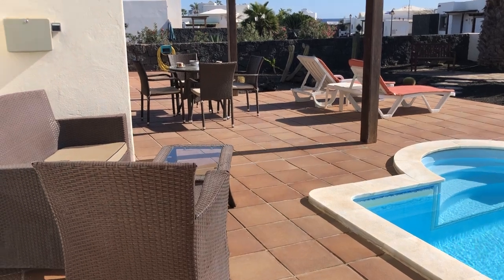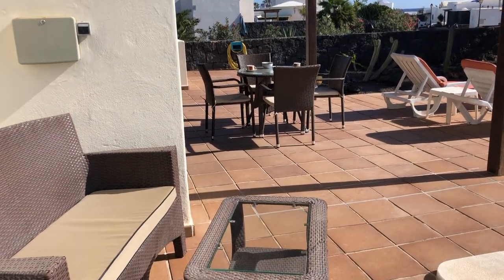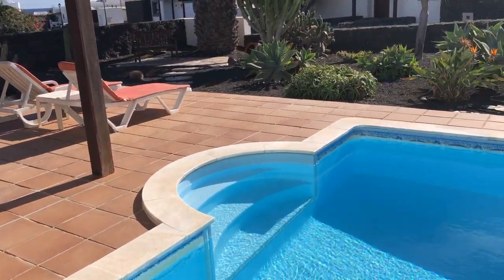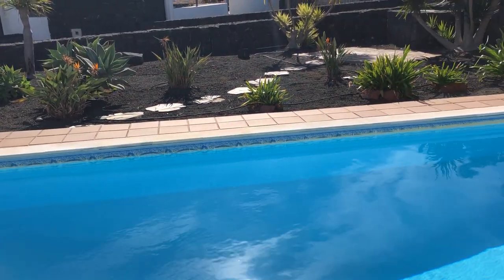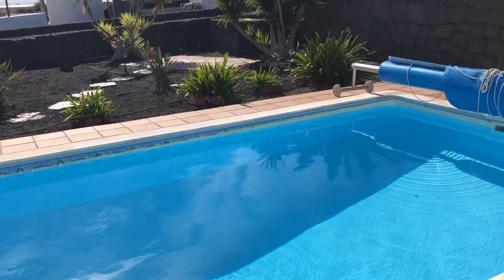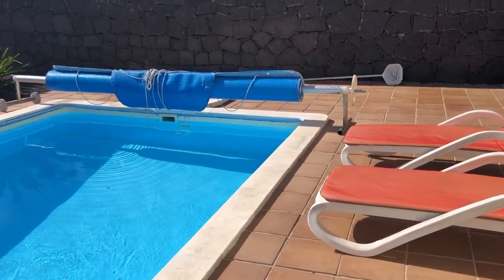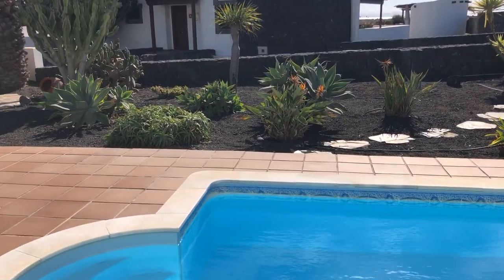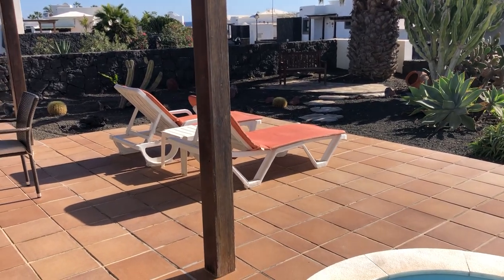As you can see, the terrace is amply suited for sitting around, relaxing, enjoying a glass of wine and some tapas. I'll give you a quick sweep of the garden — sunbeds everywhere. It's a beautiful garden. There's even a relaxation chair under the pergola for those that just want to get away and read a book and relax.